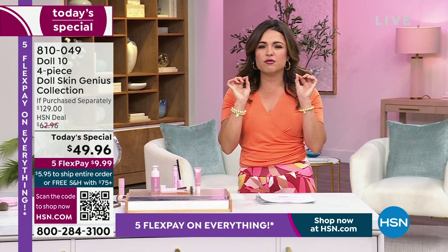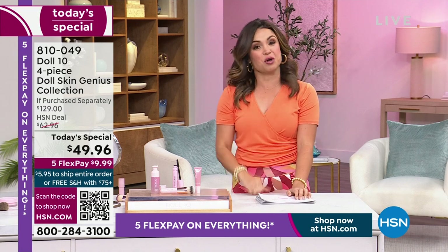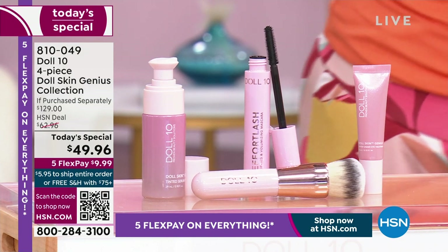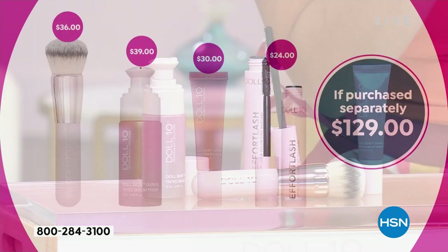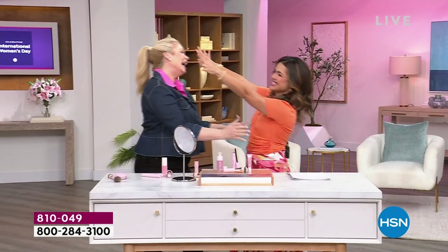And then we're bringing you the all-time best-selling Effort Lash mascara — the mascara that helped me make the switch from lash extensions to all natural. It's actually a gel formula, so it doesn't have that sticky, dry, crunchy feel when you brush it on. You get super dark, fluffy, volumized, separated, beautiful eyelashes. That's a $24 value. We're even throwing in a skin buffing brush, a $36 value. The whole kit is a $129 value for $49.96.